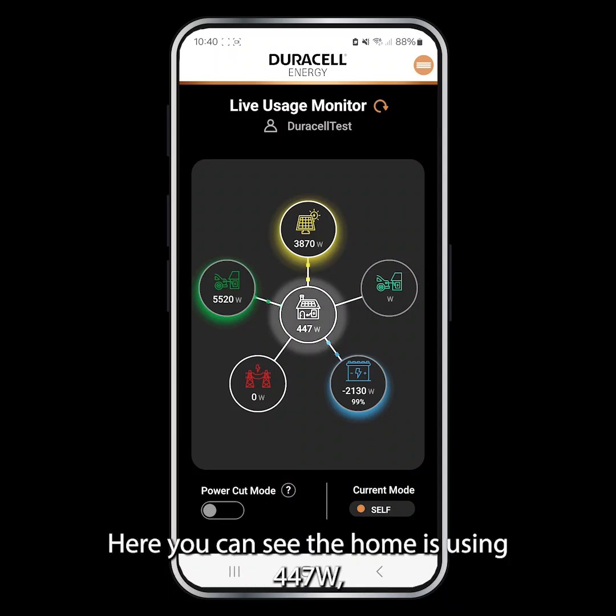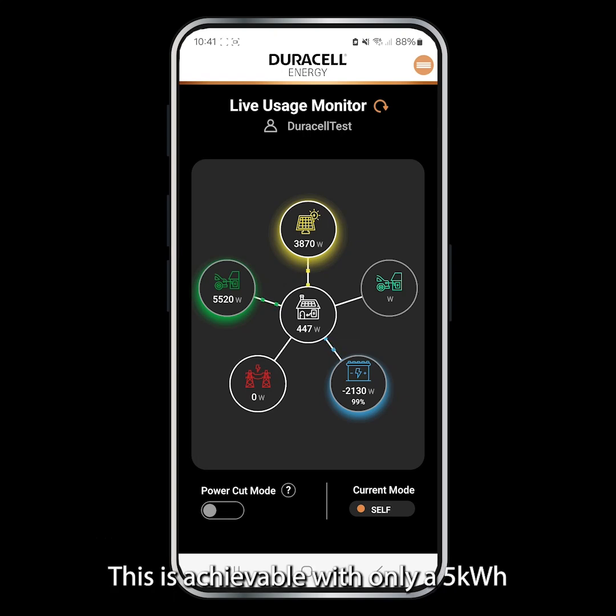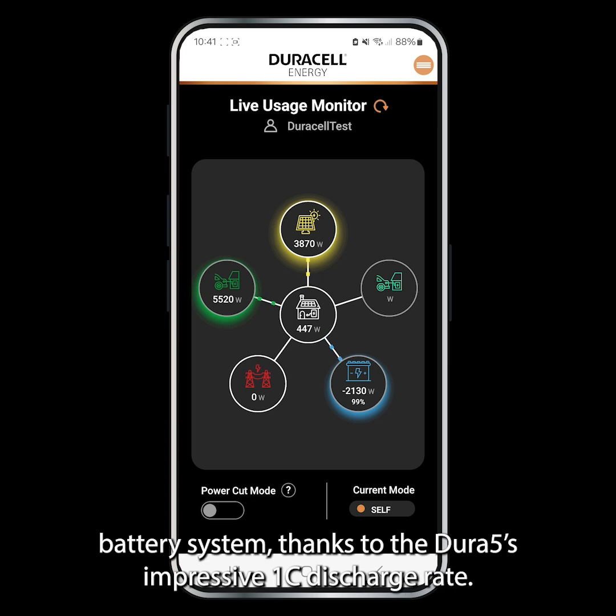Here you can see the home is using 447 watts and the car is being charged by 5520 watts, entirely from solar and battery power. This is achievable with only a 5 kilowatt-hour battery system, thanks to the Dura 5's impressive 1C discharge rate.